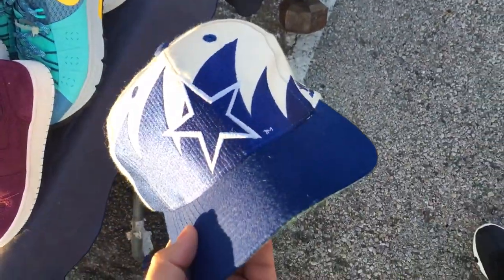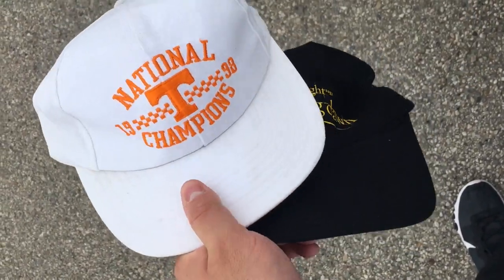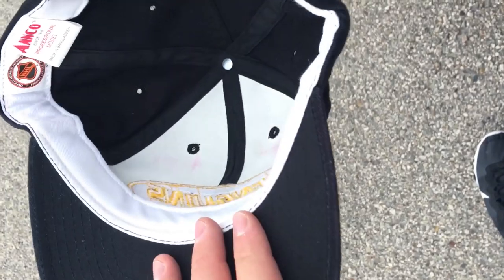Had to pay up for it but it's super clean. Picked up a couple hats — two for five — and another hat, this one is an Anco Penguins one, pretty cool. Alright guys, we are back and I'm going to jump into everything that I picked up.